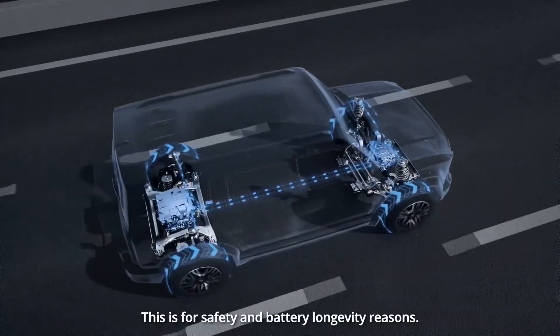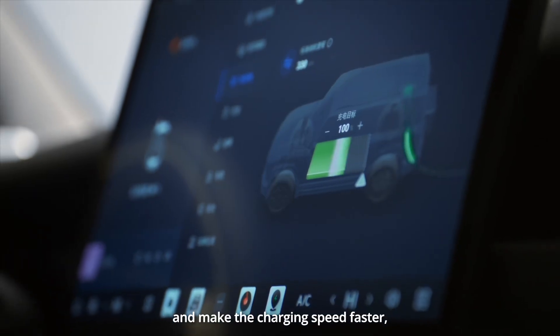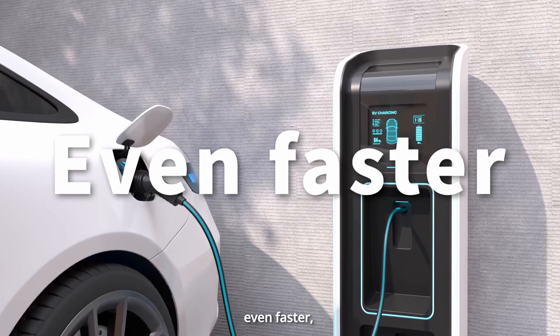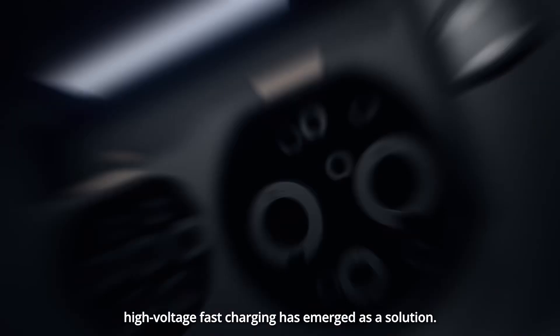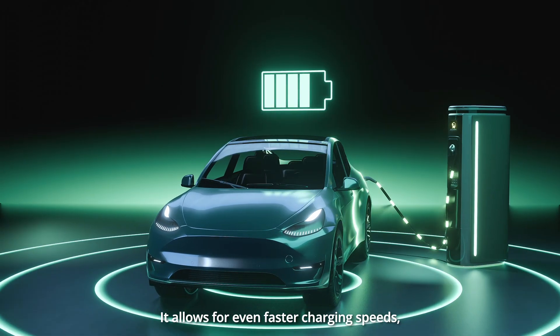This is for safety and battery longevity reasons. Therefore, to address heat-related issues and make the charging speed faster, high-voltage fast charging has emerged as a solution, allowing for even faster charging speeds.